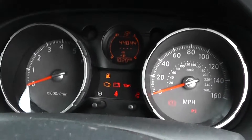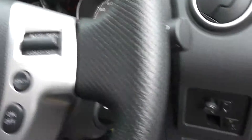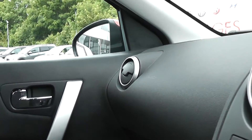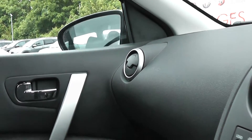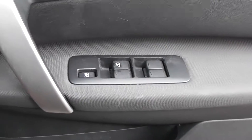Automatic headlamps and automatic wipers, and a mileage of 44,044 miles. We have electric power fold mirrors, electronically adjustable. Electric windows front and rear.